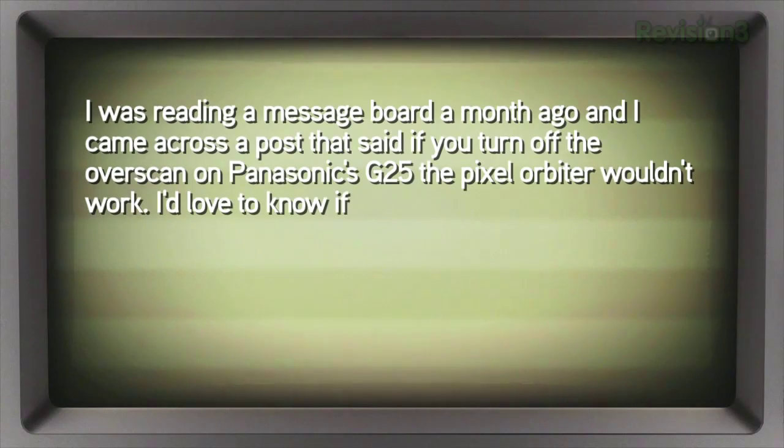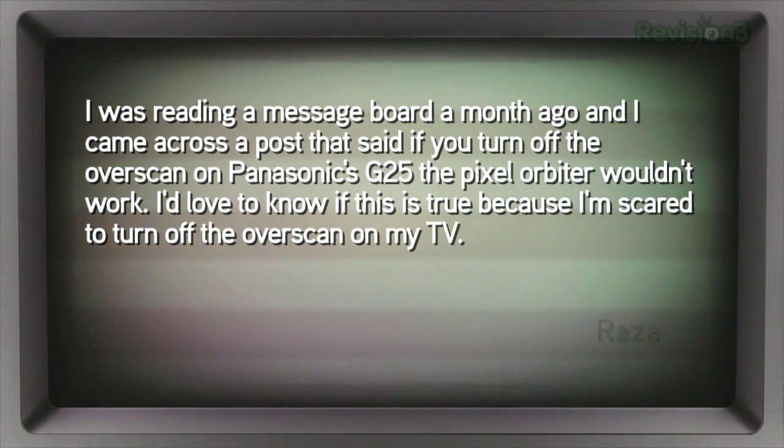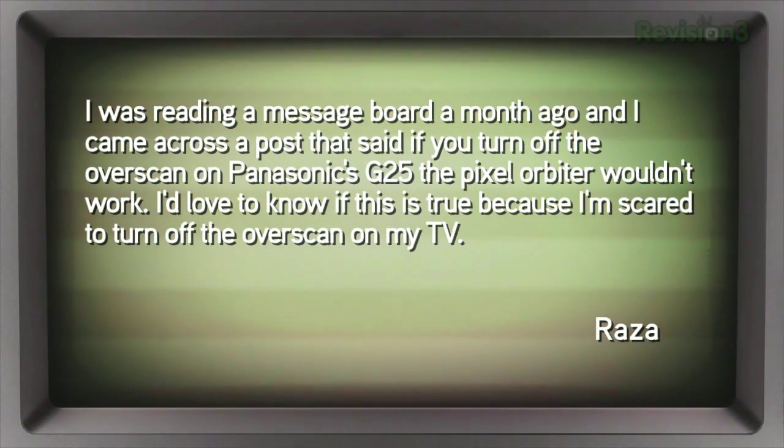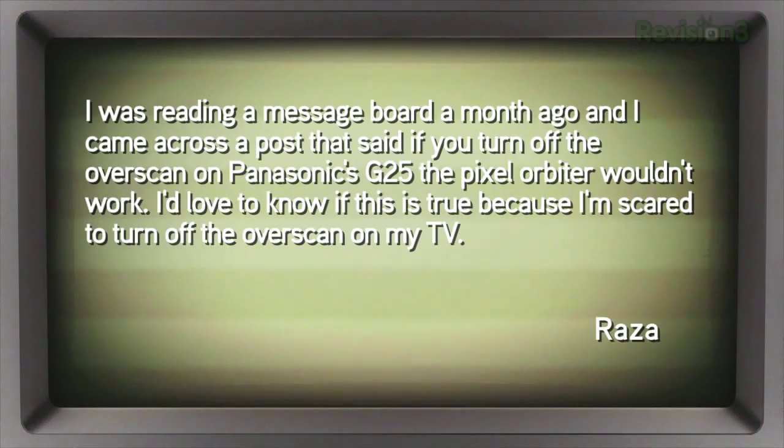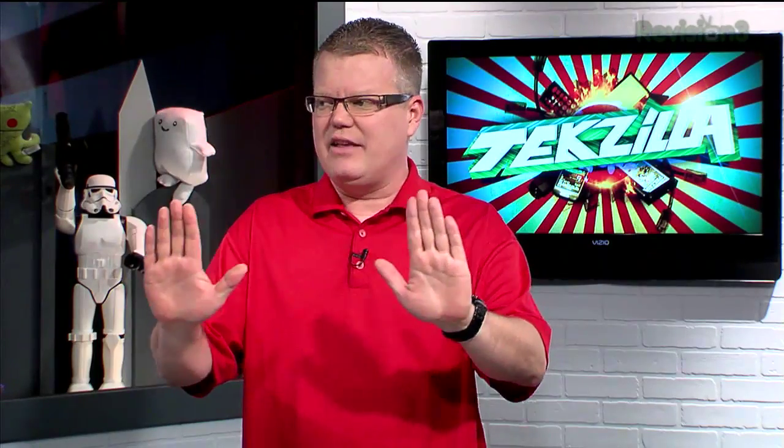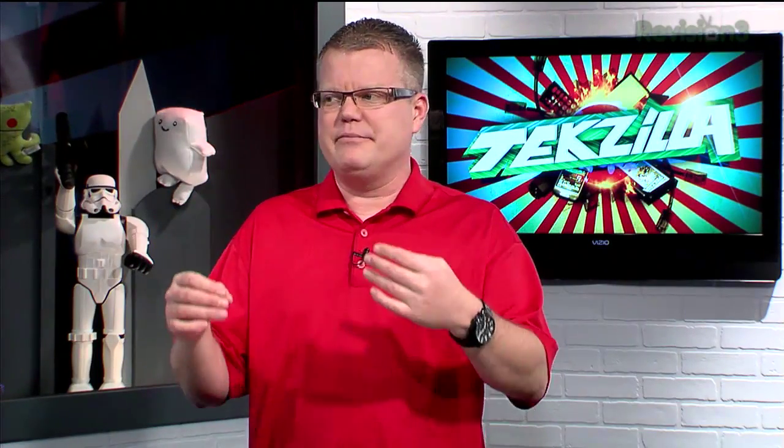Raza wrote in: I was reading the message board a month ago and came across a post that said if you turn off the overscan on the Panasonic G25, the pixel orbiter wouldn't work. I'd love to know if this is true because I'm scared to turn off the overscan on my TV. Pixel orbiting, as far as my understanding goes, is basically shifting the picture around slightly — usually by a pixel — just to keep it from settling on any one spot for very long, to prevent burn-in.